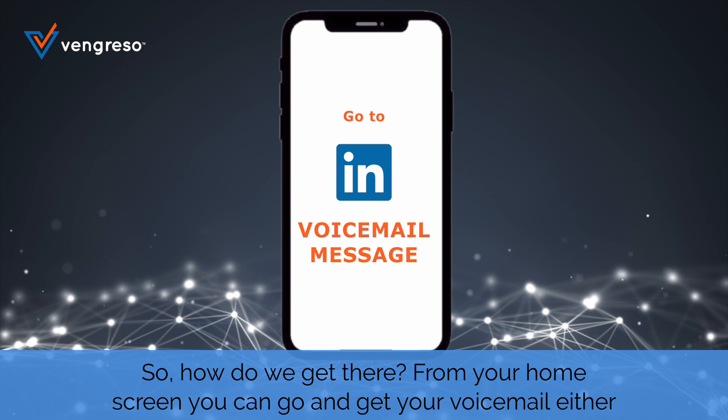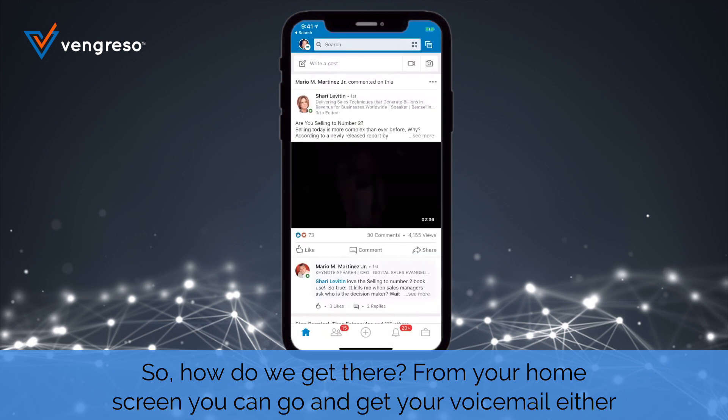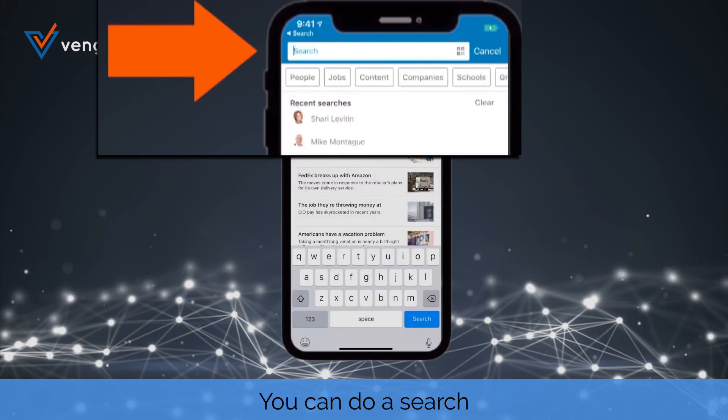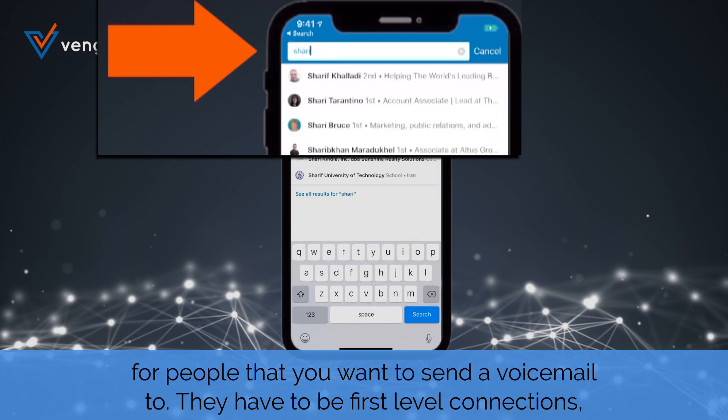So how do we get there? From your home screen, you can get to your voicemail one of two ways. This only works on mobile, by the way. You could do a search for people that you want to send a voicemail to — they have to be first-level connections.